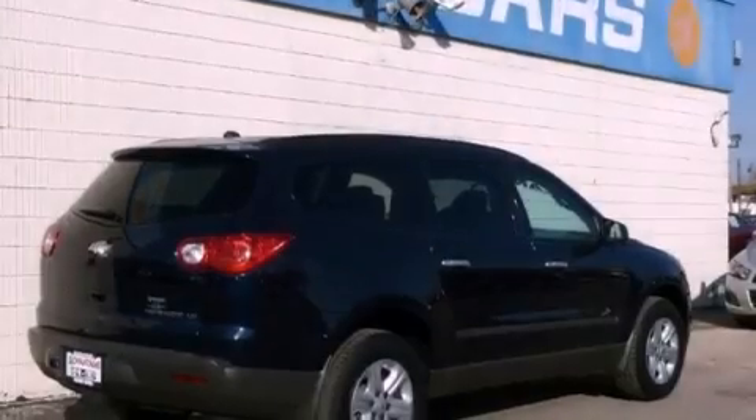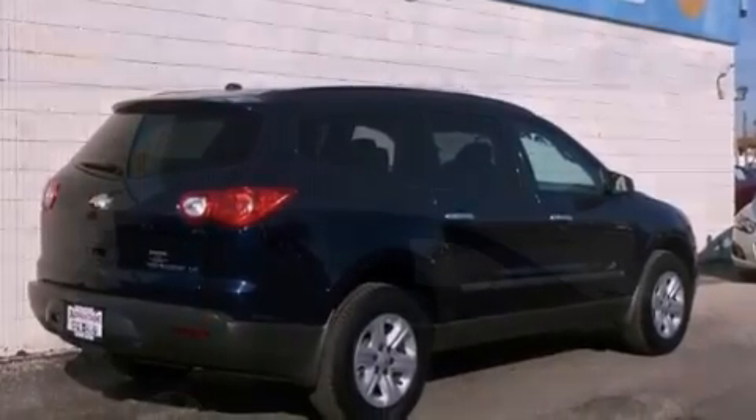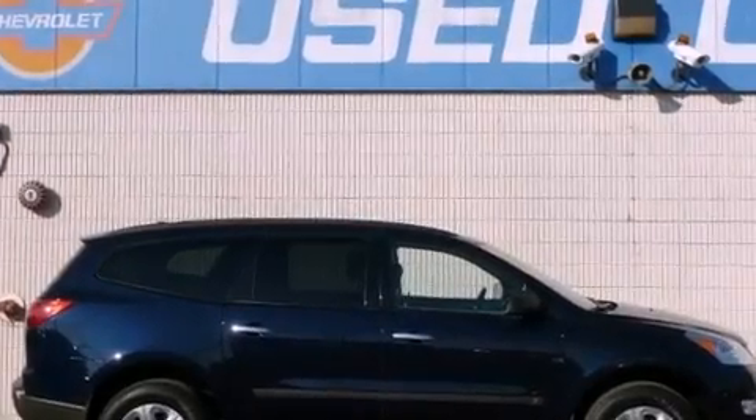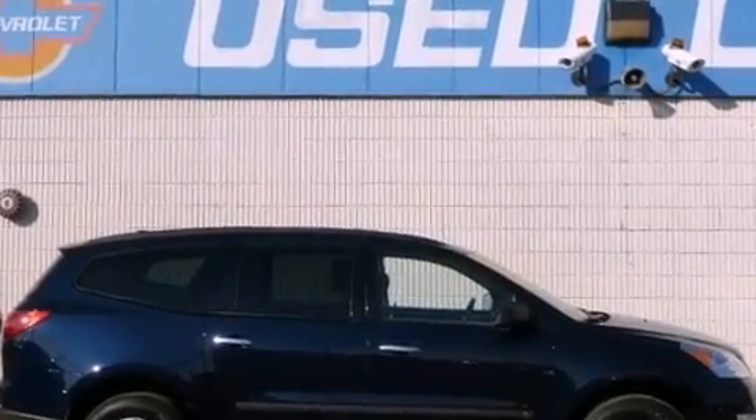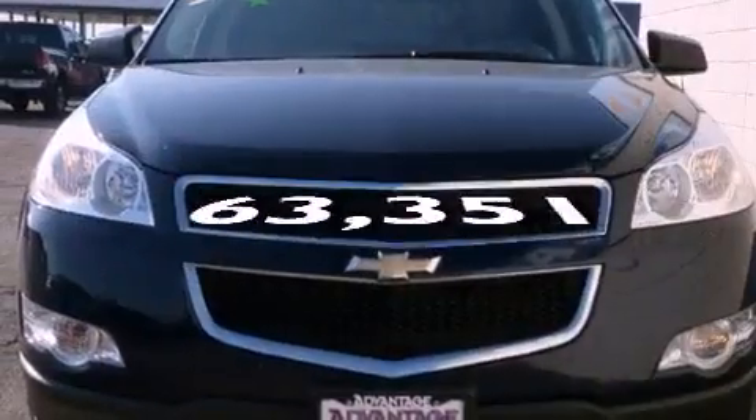The following features are also included: air conditioning with automatic climate control, cruise control, a CD player which can read MP3s, tinted glass, OnStar, an anti-lock braking system, side impact airbags. This automobile has fewer than 64,000 miles on the odometer.